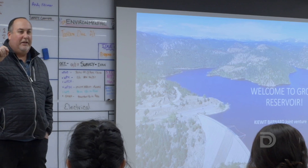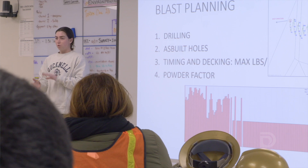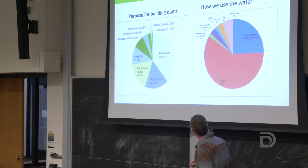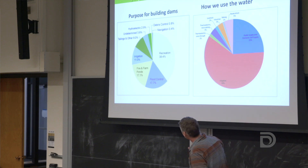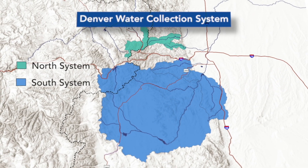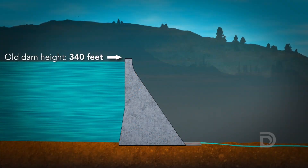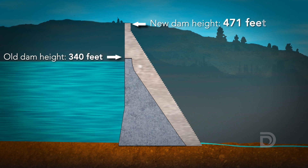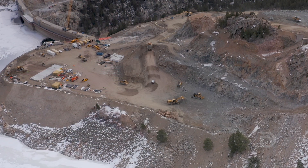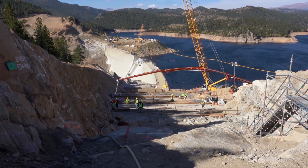We're able to bring a lot of our design team to the students to do lectures in the class and present the different aspects of the program and the different career paths that a civil engineer might take in this field. The Gross Reservoir Expansion is adding resilient capacity on the north end of the Denver Water system, allowing us to add 77,000 acre-feet to the system. Construction started in April of 2022 and we expect to finish in early 2027.